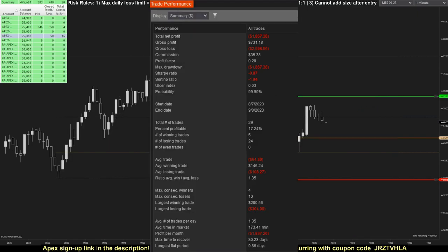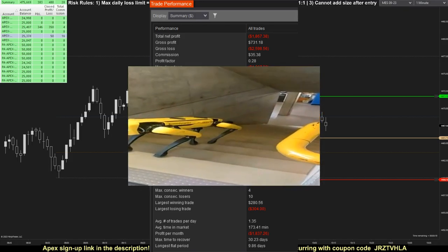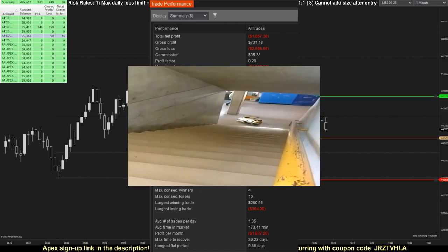Here are the final challenge statistics for the Trade or Fade account. In total, Trade or Fade had a net loss of $1,867. It took a total of 29 contract trades, winning 5 of them, resulting in a win rate of 17%. Again, 5 weeks is a very small sample size, especially considering that the algo was written based on years of historical data, but objectively speaking, this particular algo was very unprofitable during the duration of this challenge.